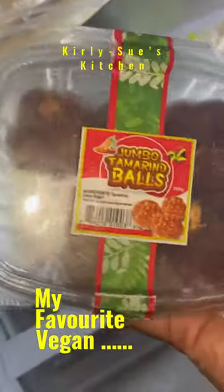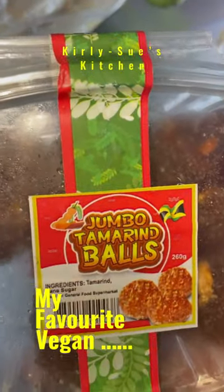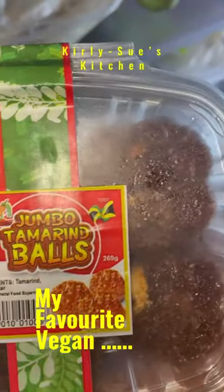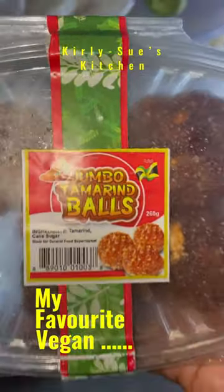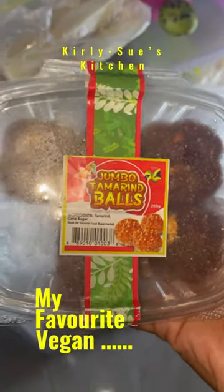My favourite vegan snack, stroke sweets, are jumbo tamarind balls that you can see here. They're made from tamarind and cane sugar and they are super delicious. If you've never had tamarind balls before, you need to try them. These are available in Jamaica and you can get them in the UK and the US as well.